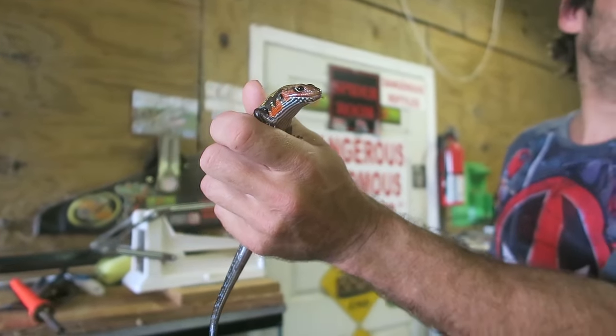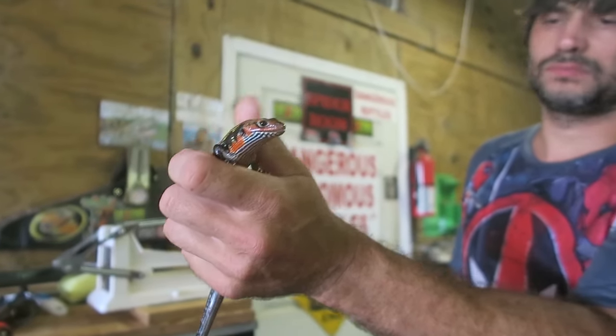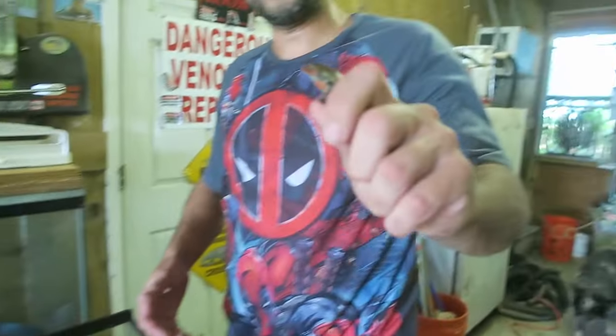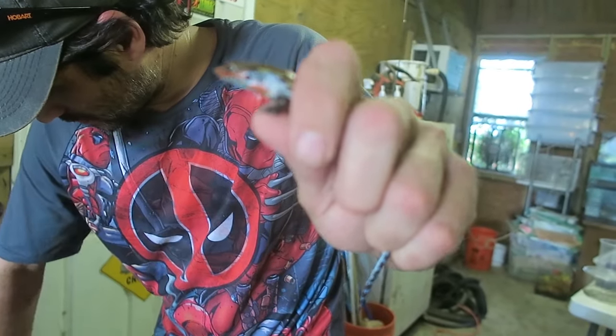So the male — the male has heads double the size. Wow, that is really pretty. You can tell the male. Oh, it's a little bitty one. I have one smaller. There's one even smaller. Oh my goodness, you're so tiny.